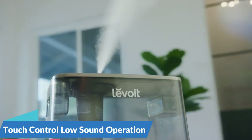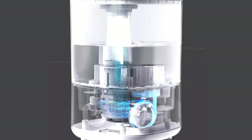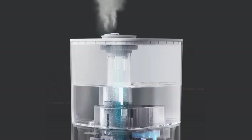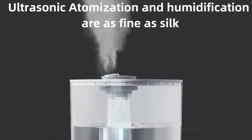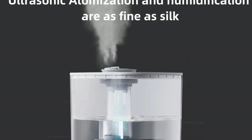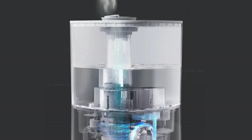Touch control and low sound operation — equipped with touch control technology, the Lidstow Air Humidifier offers users intuitive and convenient operation. With just a simple touch, users can adjust settings and customize the humidification experience to their liking. Additionally, the low sound operation ensures minimal disruption, allowing users to enjoy the benefits of humidification without any distractions.